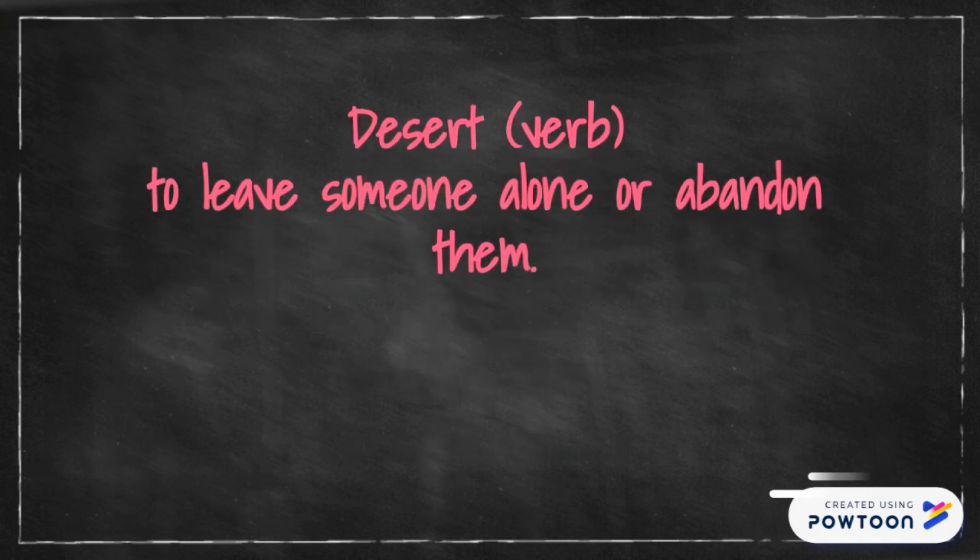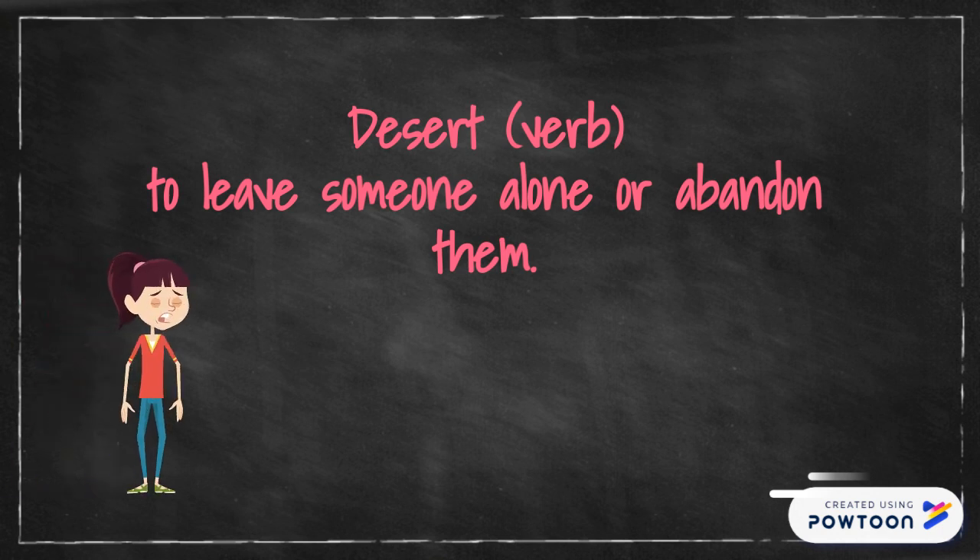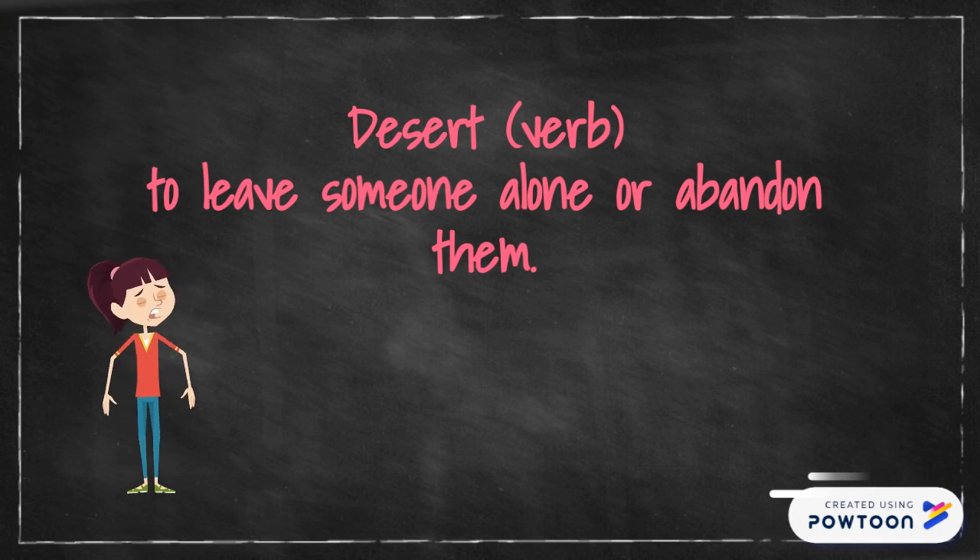Bear in mind that desert can also be a verb — it sounds like dessert but it's spelled like desert. It means to leave someone alone and abandon them.